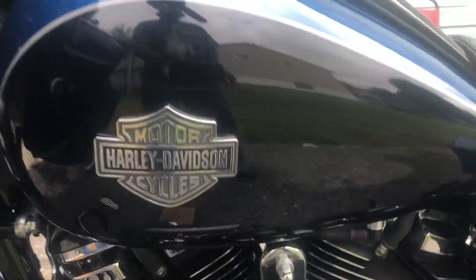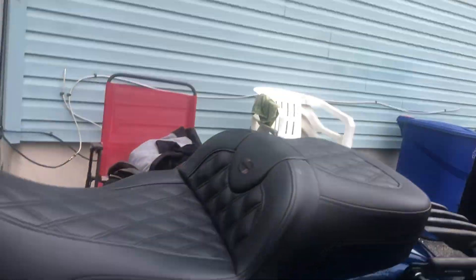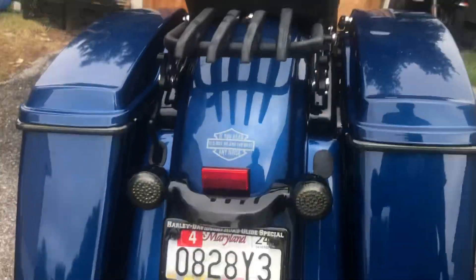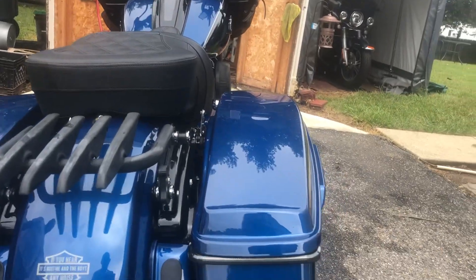And he got this Panty Drop on here. He had one on the back, but somebody made him take that off. Custom Dynamics on the bags, Custom Dynamics in the back — Custom Dynamics all around.